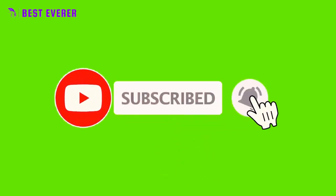Much appreciated for your attendance. If you enjoyed this video, be sure to subscribe for more just like it. I'll see you in the following video.